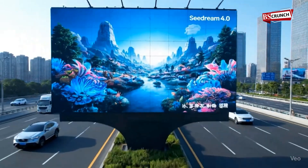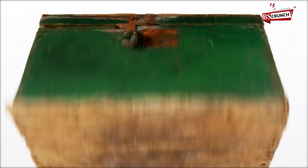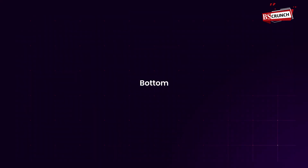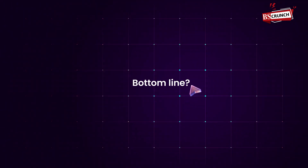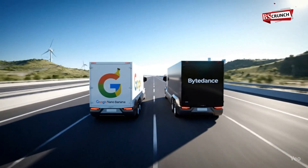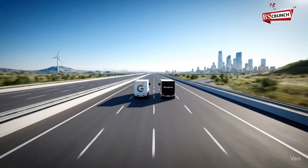Right now, Seedream is only live in China inside apps like Ximang and Dubao. But with this kind of tech, it won't stay locked up for long. Google and ByteDance are now racing to build the next-gen AI tool for creatives, and the AI image game just got way more interesting.